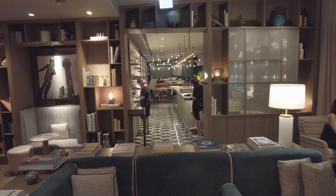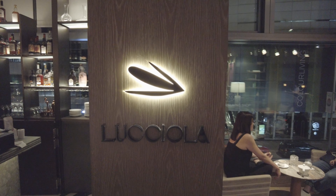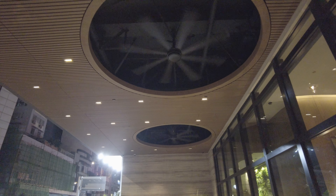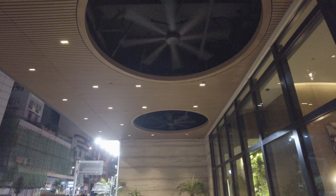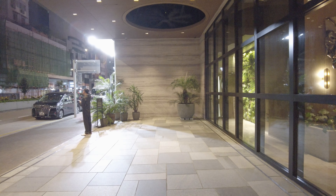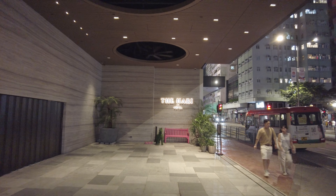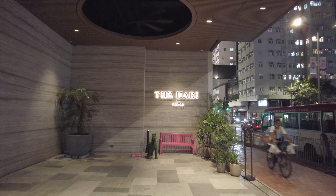Back on the first floor, off of the lounge, is an Italian restaurant called Lucio. There are full-service luxury hotels in Hong Kong at or near the Hari's price point, so if you're looking for the grand hotel experience, the Hari may not be for you. But if you're looking for an upscale boutique hotel experience, do consider the Hari the next time you're looking for a room in Hong Kong.